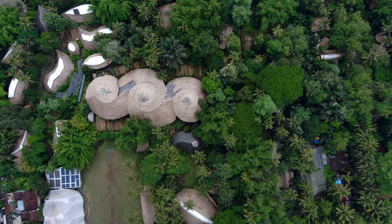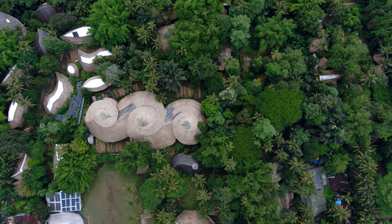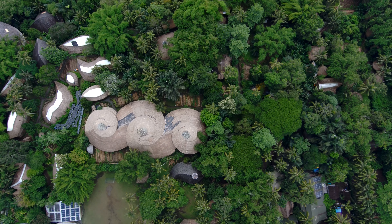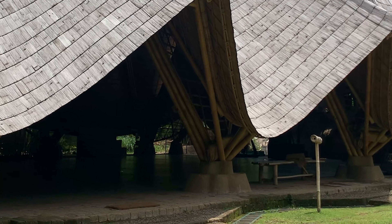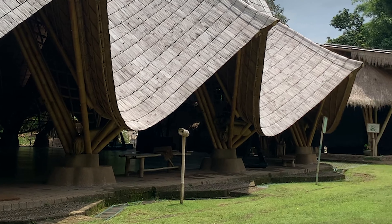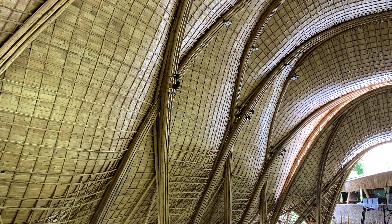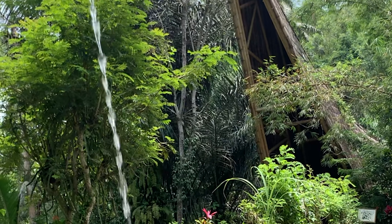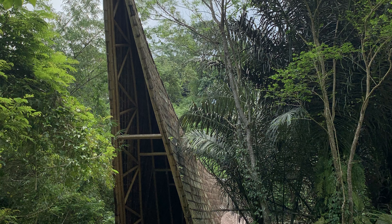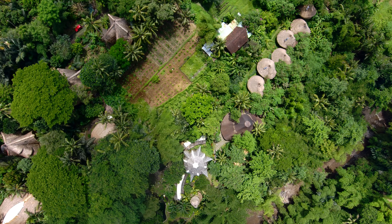The Green School is a place where learning and sustainability come together on one of the most beautiful campuses I've ever seen, with a curriculum based on sustainability and environmental awareness. Students lean less on books and more on hands-on experiences. This place gives me real hope for what's possible if we prioritize sustainability in education — and the good news is it's inspiring other green schools around the world, in places like South Africa, New Zealand, and Mexico.